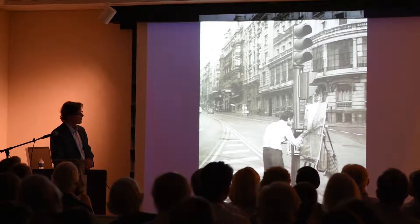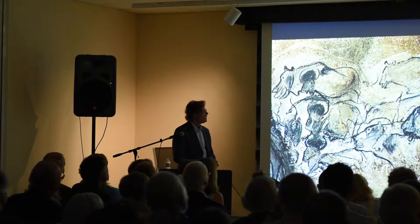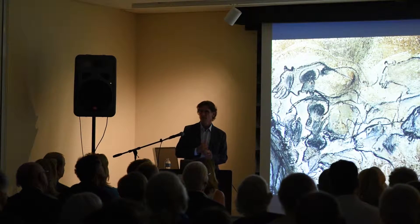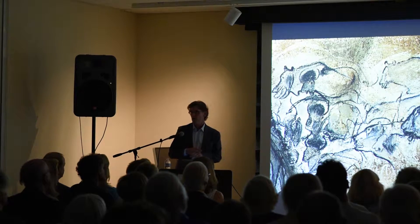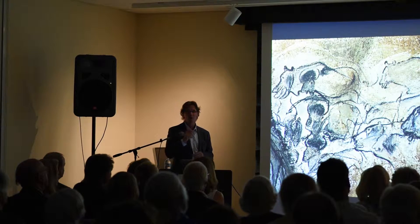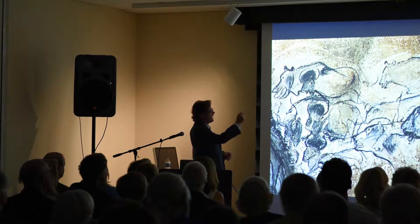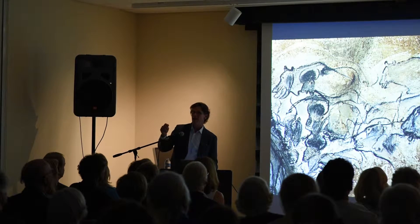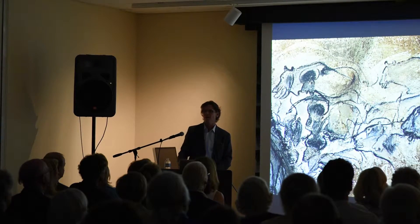They know that they used brushes made of horse hair. They know they used flint points, iron oxide, and red ochre. The most important — or most interesting — thing, I think, that they know from carbon dating as they process this, is that they passed down the same painting techniques for over 25,000 years.